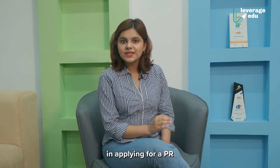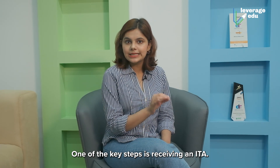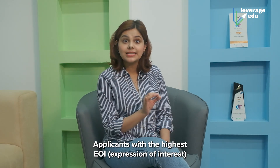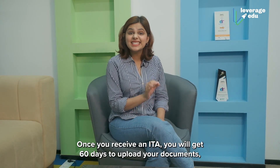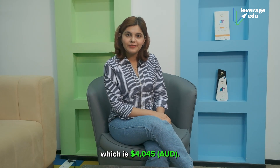There are various steps in applying for a PR. One of the key steps is receiving an ITA — an Invitation to Apply. Applicants with the highest EOI (Expression of Interest) score receive an ITA first. Once you receive an ITA, you will get 60 days to upload your documents, complete the application form, and pay the PR fees, which is AU$4,045.